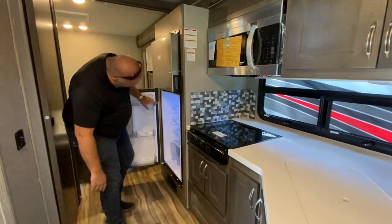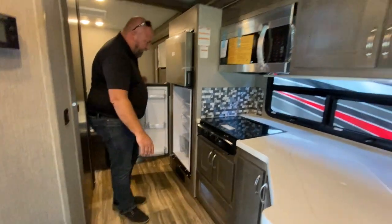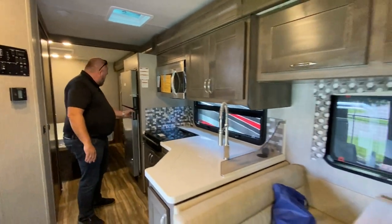The controls for this refrigerator are right here — you can turn it on and off. It's a 12-volt, not a 110. And it's got these little clips — these clips are lifesavers, like RV refrigerators that have the clips to hold the door.